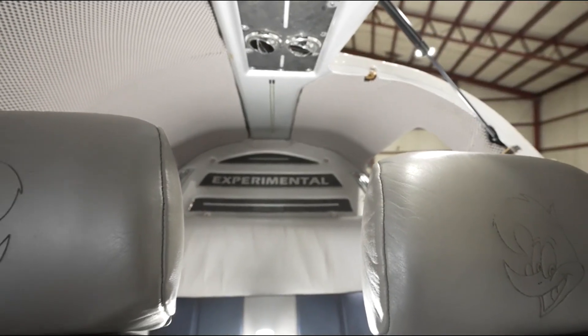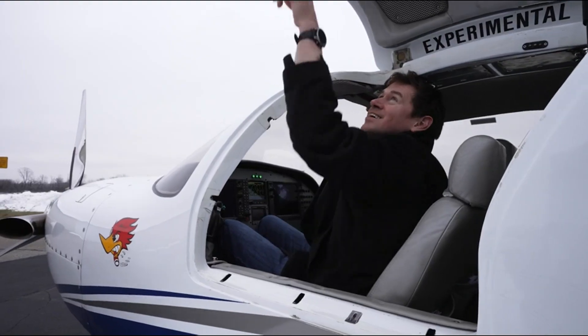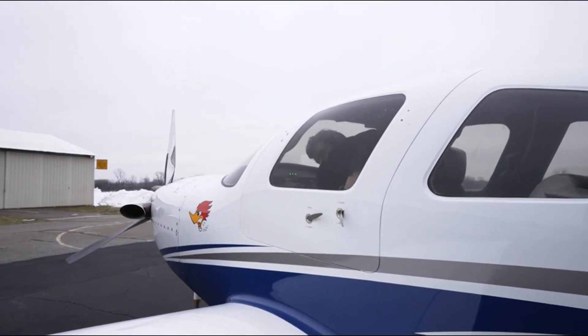The Lancer 4 was first introduced in 1990 as a piston kit. Later, turboprop upgrades were available. We are going to show you a pressurized Walter turboprop version, but I also chose to own and build a Garrett turboprop version of the Lancer 4. The Lancer has undergone significant evolution and enhancement over the years to increase range, safety, speed, and capability.